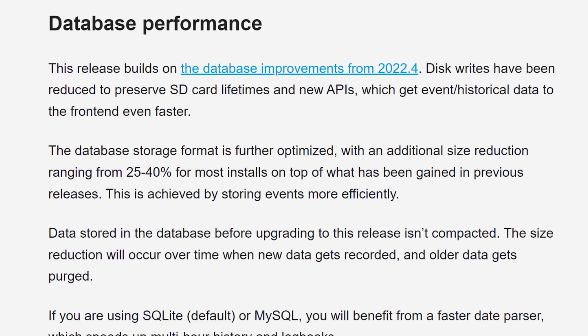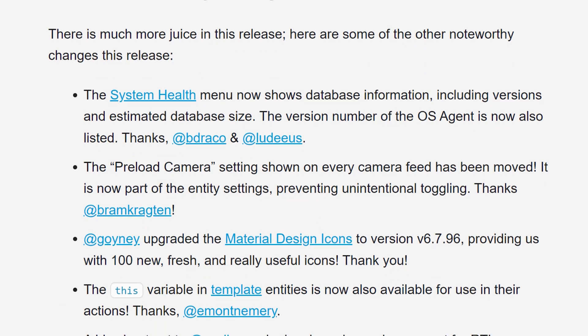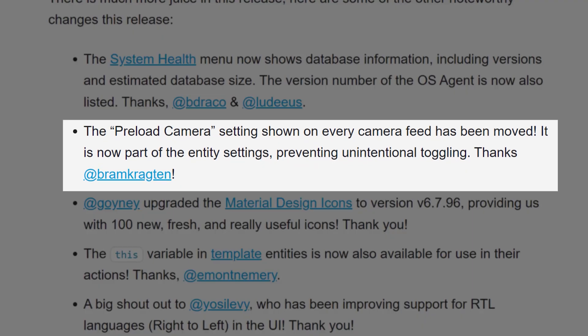There's been more improvements to the Home Assistant database, which will make it faster, use less storage space, and help extend the life of your SD card if you're running it on a Raspberry Pi or similar device. And if you're using video cameras in your Home Assistant setup, you'll find the preload stream tick box has been moved out of the camera feed cards and into the settings of the entity itself.